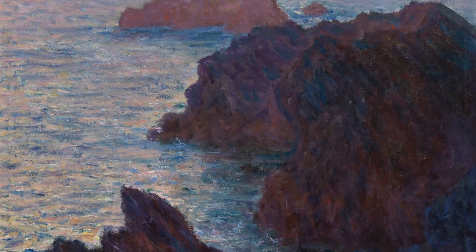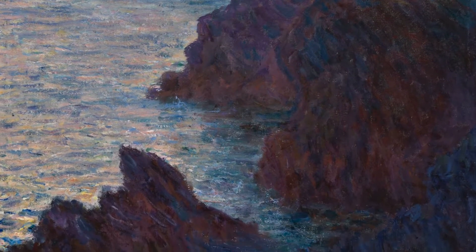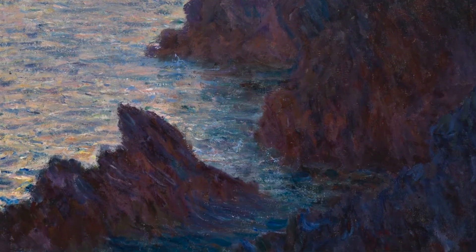Welcome to CAM Look, your daily look inside the collection at the Cincinnati Art Museum. I'm Julie, a CAM docent. Let's begin with a deep visual dive into today's painting as I read advice from the artist Claude Monet.